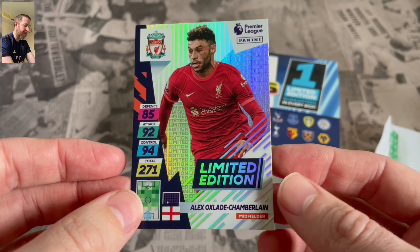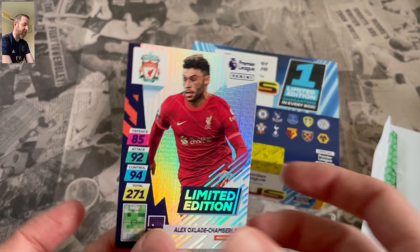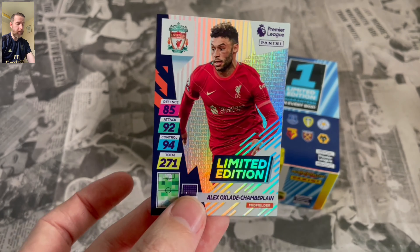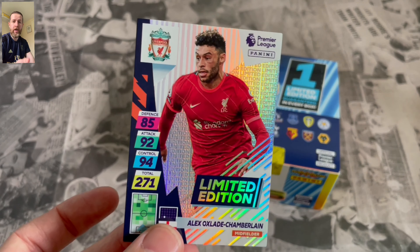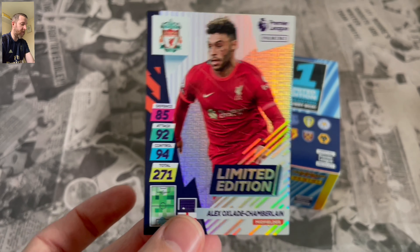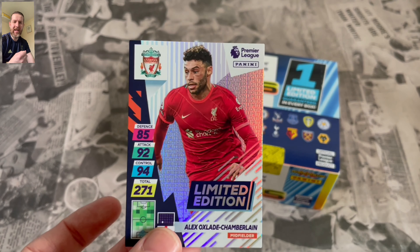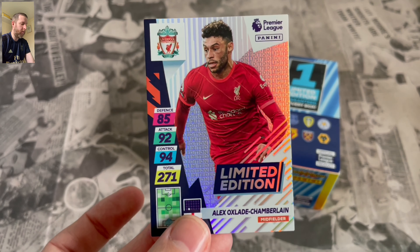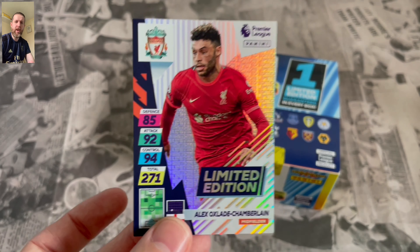So there it is, Alex Oxlade Chamberlain Limited Edition. Really nice, different design across the board on this set. I cannot fault the design of this set. It's by far the best design cards Panini have done since they've had the Adrenaline XL. But it's kind of like another Adrenaline XL collection to me, getting a full new set.